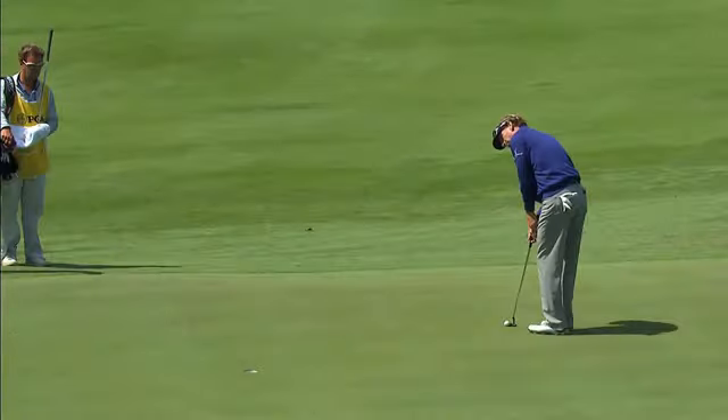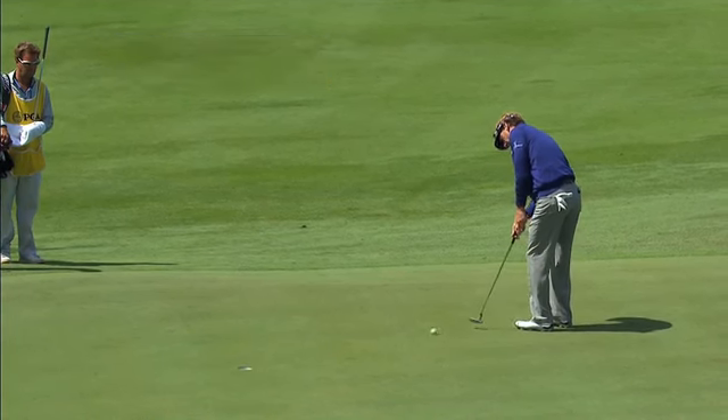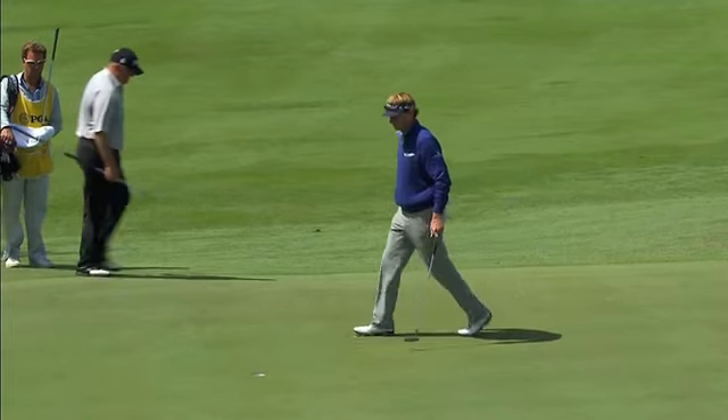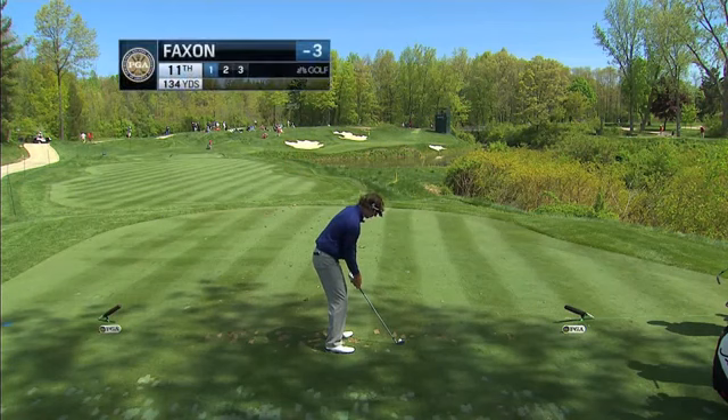Speaking of good putters, Golf Channel's own Brad Faxon at number 10 for birdie. We might as well give him this one, as well as Faxon putts. He'll take it, and he does. Faxon to three under as well. Not finished — good putter.